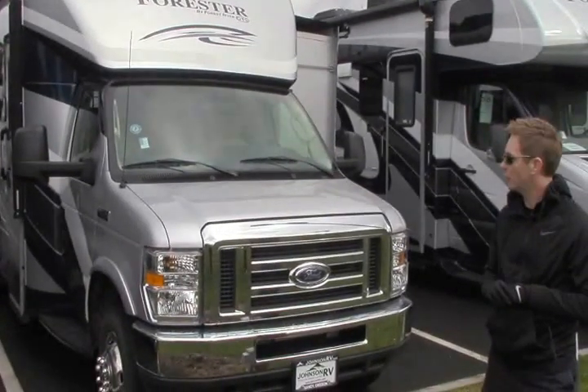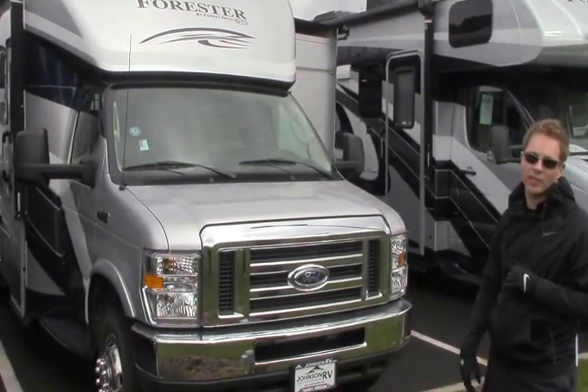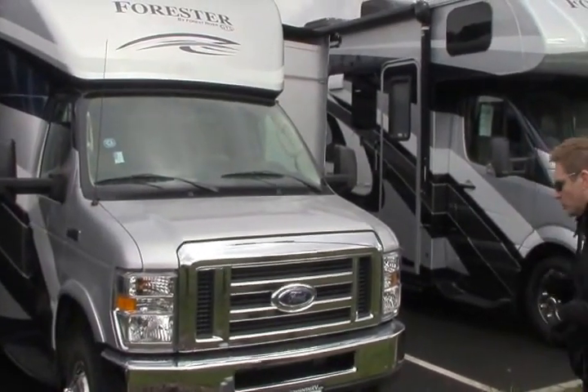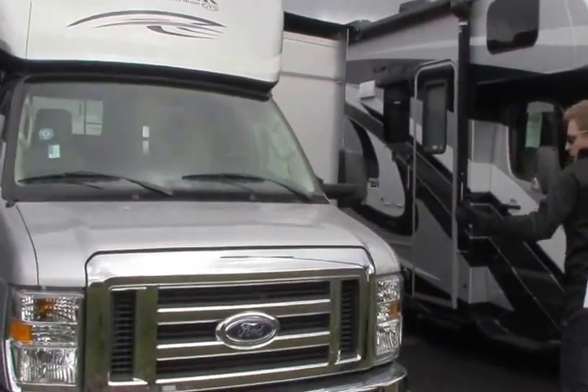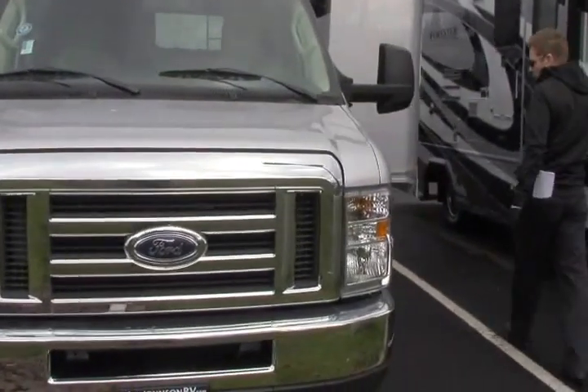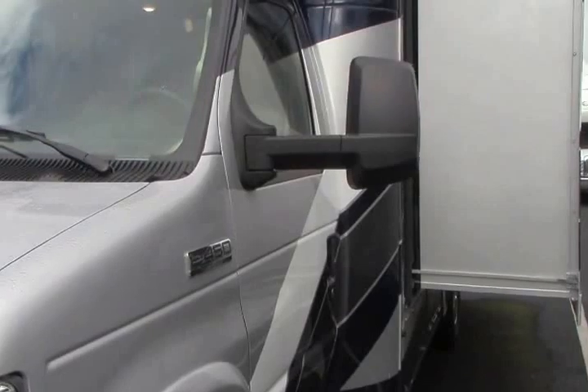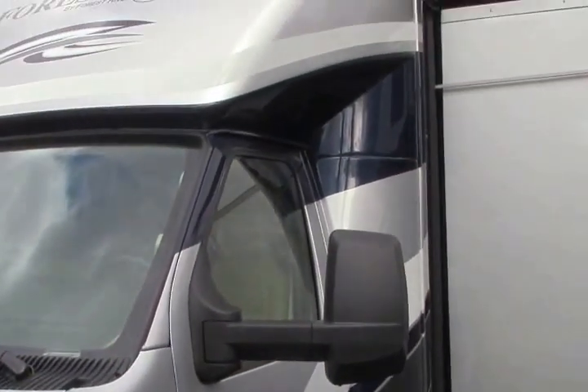Hi guys, Dustin Allen here with Johnson RV. We're looking at a 2017 Forester 2431 SF. This unit is newly arrived into our inventory. This is going to be comparable to the 2401W in a diesel, so this does come in a diesel option.